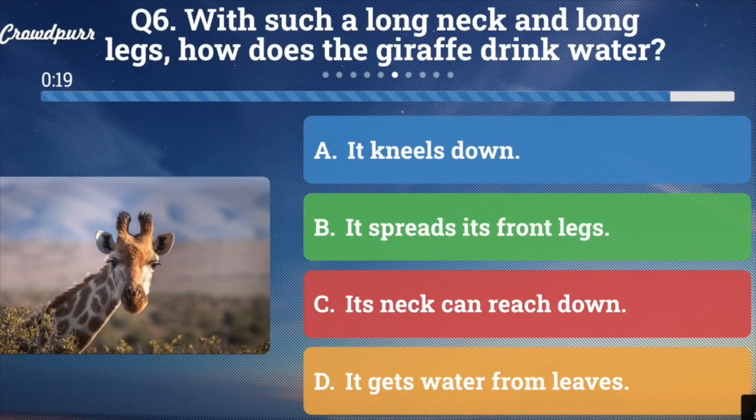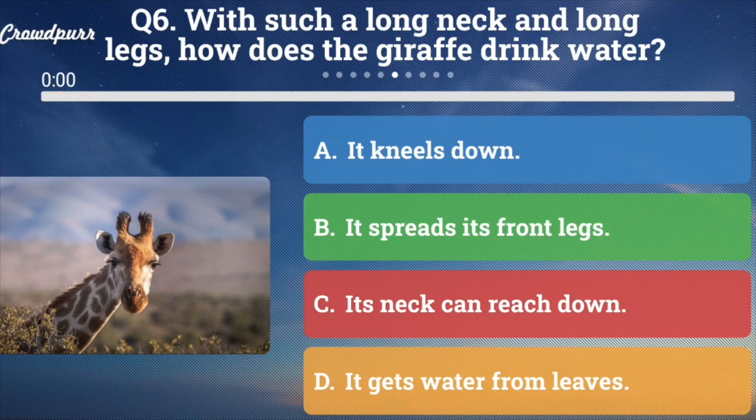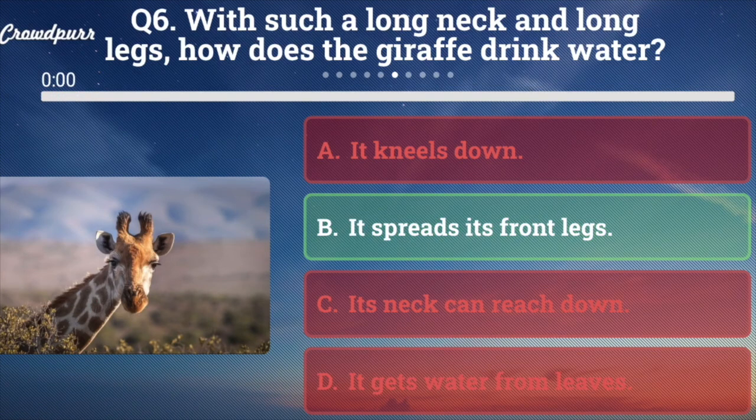Question number six: With such a long neck and long legs, how does the giraffe drink water? A. It kneels down, B. It spreads its front legs, C. Its neck can reach down, or D. It gets water from leaves. And the answer is B — it spreads its front legs.